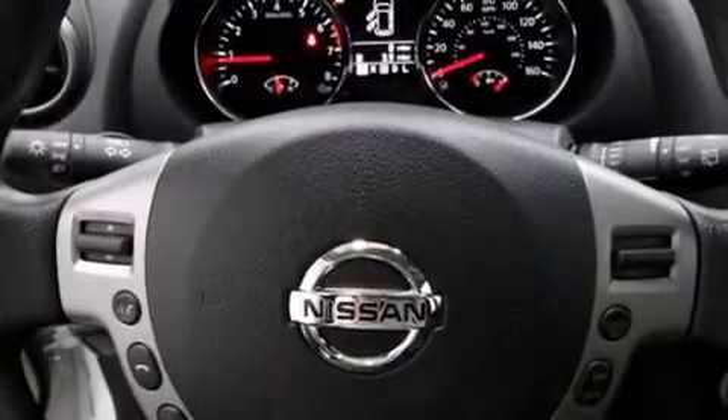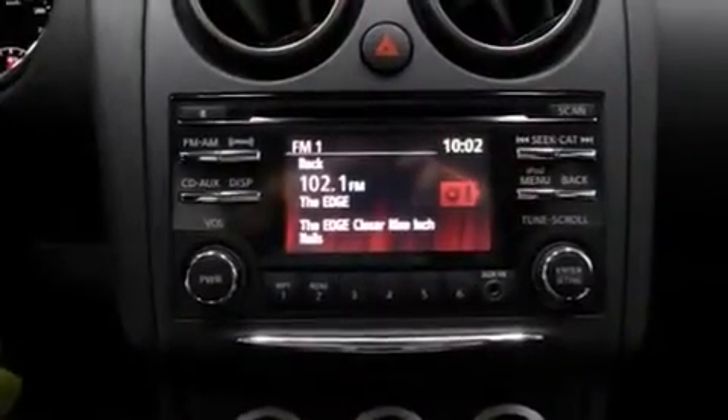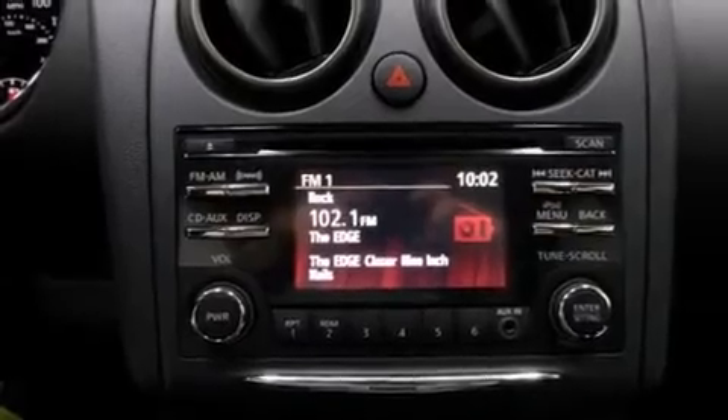The following features are also included: full power accessories, a rear window defroster, side curtain airbags, a chrome grille, tinted glass, an anti-lock braking system, and air conditioning.